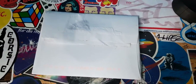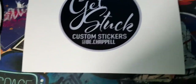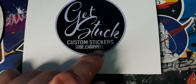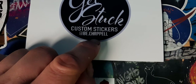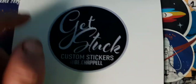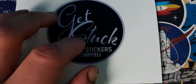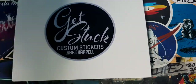Let's open this sticker pack and see what cool stickers we've got today. It comes in this fancy envelope. The sticker on it has a black background and it says 'Get Stuck' and 'Custom Stickers — bchapel'. Make sure you go and check their Instagram out. Now let's open this pack and see what stickers are in it.